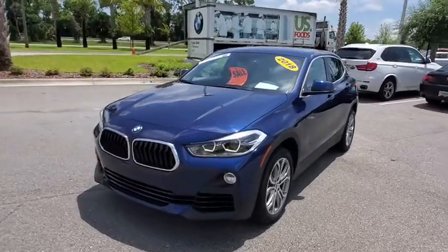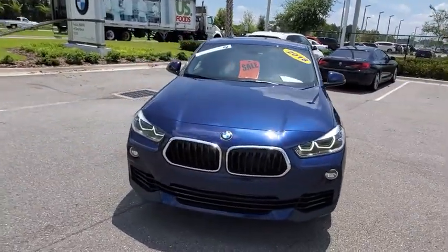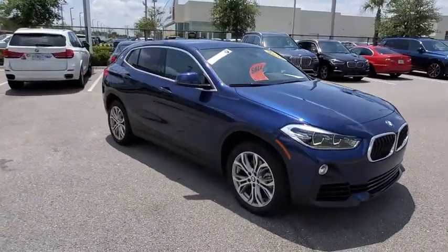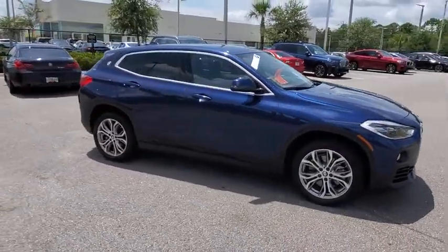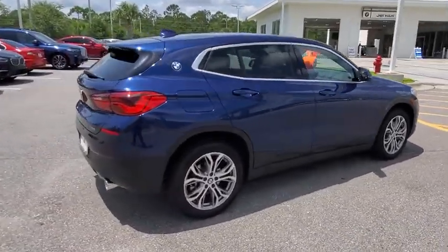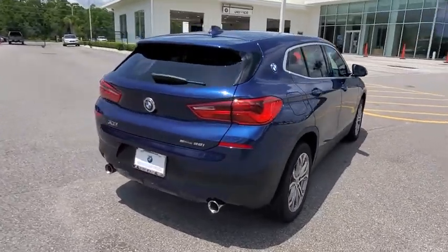Looking for the right vehicle? Check out the 2018 BMW X2. The BMW X2 is an absolute gem in the luxury compact SUV segment. The sporty look and long list of high-end features are sure to get your attention. This vehicle has less than 7,000 miles.